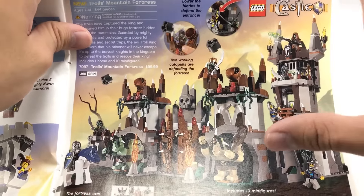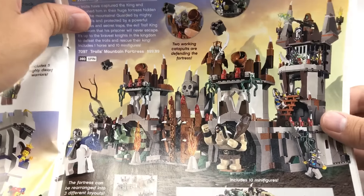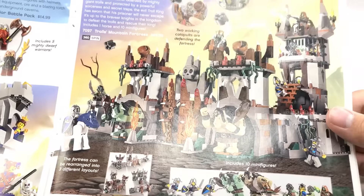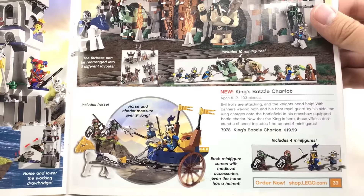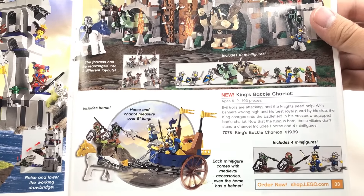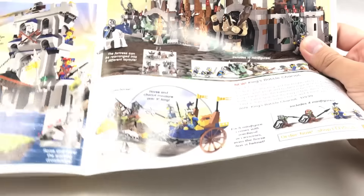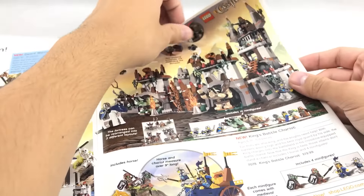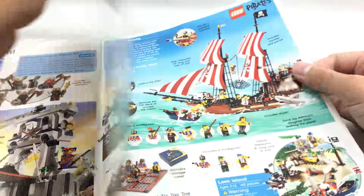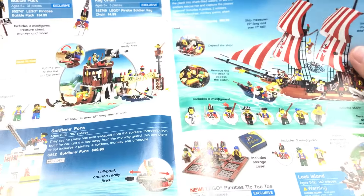Troll Mountain Fortress was a little bit too pricey for me back then. I saw it on clearance a few times — I saw it for $70, I think I saw it for $50 — and I just skipped on it. King's Battle Chariot — I wish I would have got this set. It's a pretty good set for $20, considering I don't think I have the King from Fantasy Era. But I like how they gave Castle one more year. It went off with a bang because earlier that year they had the Medieval Market Village.